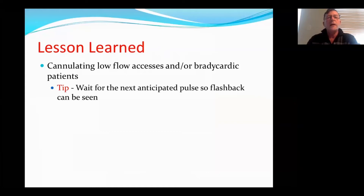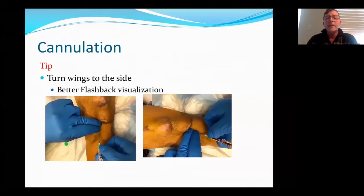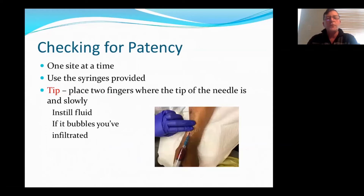Another thing with cannulating: if you're cannulating a low-flow access or a person that's bradycardic, wait to the next anticipated pulse — and that way you'll see a flashback. A lot of times you'll cannulate and won't see a flashback, you've gone through the vessel, and then you see the flash and it's too late. Another cannulation tip for me: I turn my wings to the side so I have visualization of my flashback at all times. I don't have to adjust the needle or look under my hands to see if I have a flashback or not. For checking patency, I use my two-finger technique — I place my fingers where I think the needle point is and then instill blood or saline. If you feel a bubble, you know you've infiltrated. I also suggest checking patency with each needle insertion, not just inserting needles and hooking up — that's where you run into a lot of problems.